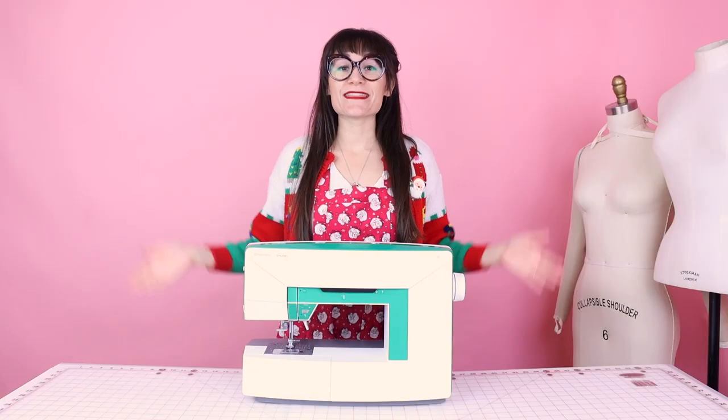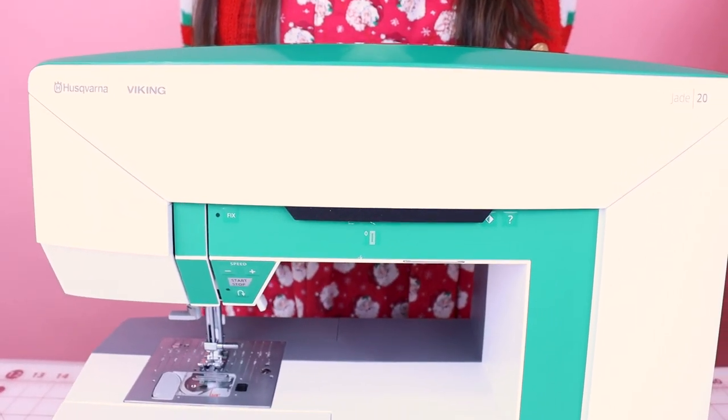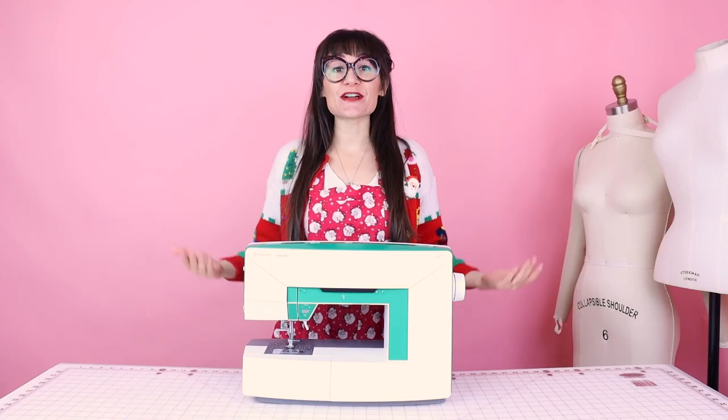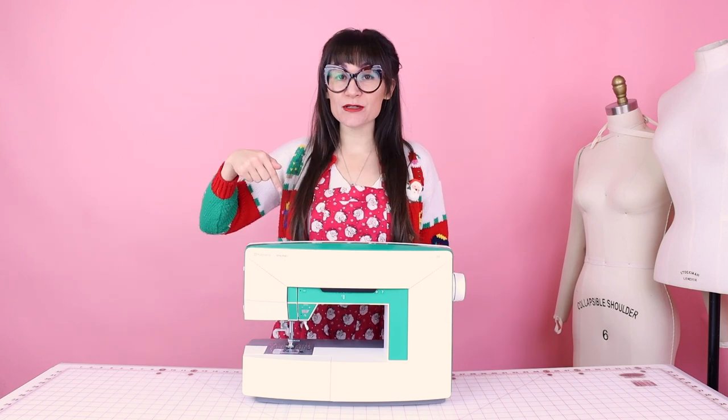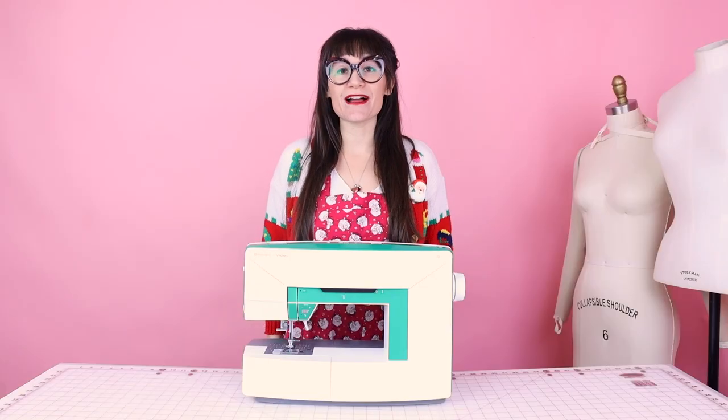Speaking of gifts, I am giving away a sewing machine this holiday — this brand new beautiful Husqvarna Viking Jade 20 sewing machine. All you have to do is enter the giveaway; the link is down below in the description with all of the details. This contest starts December 5th and goes through December 15th, and I will be picking a winner on December 20th. So tell all your friends and family and make sure you get your entries in.